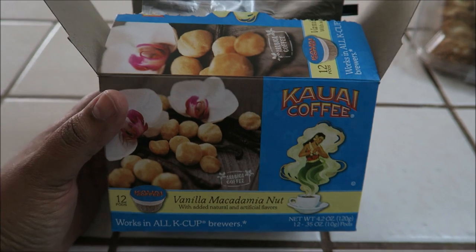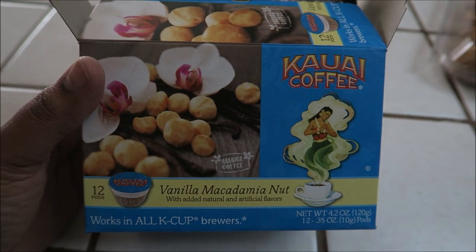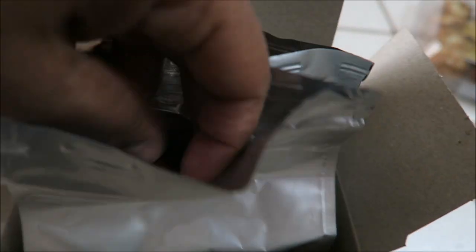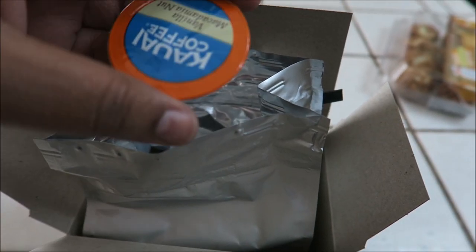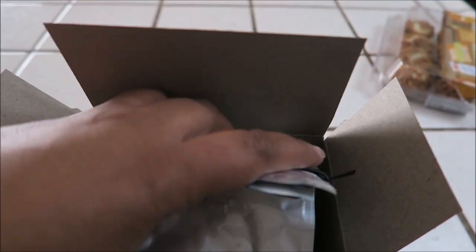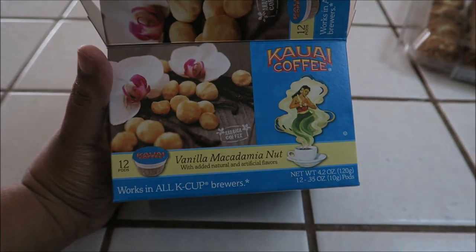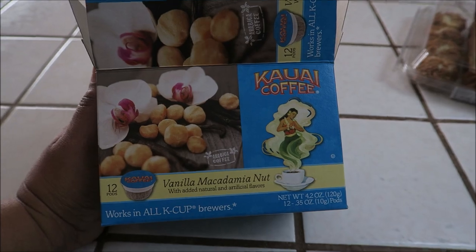I just wanted to quickly show you guys the coffee I'm having this morning — vanilla macadamia nut. I get this from WinCo and it doesn't come in regular K-Cup pods, it looks like this. It smells so good and tastes really good too. I just keep it in the bag sealed so it won't lose its freshness. Have you guys ever tried this? What do you think?